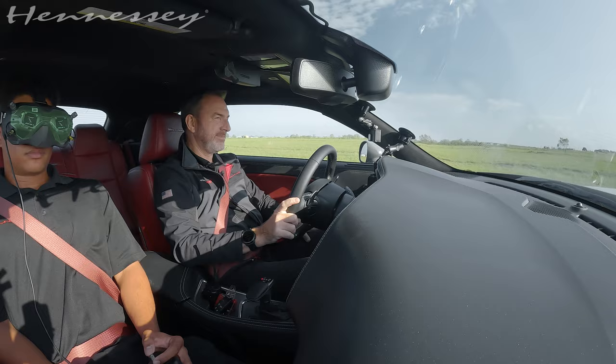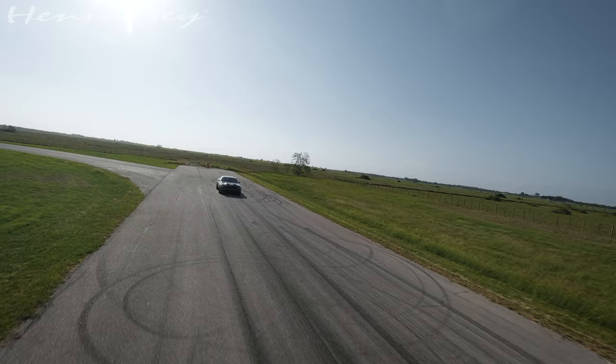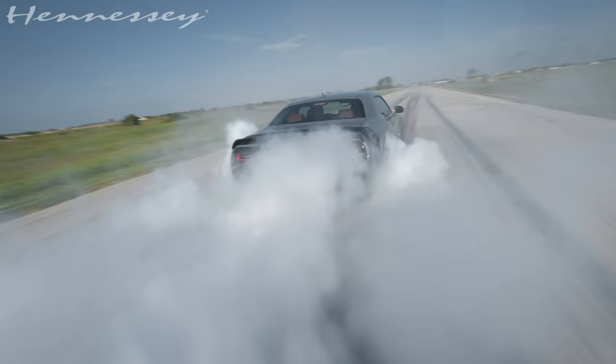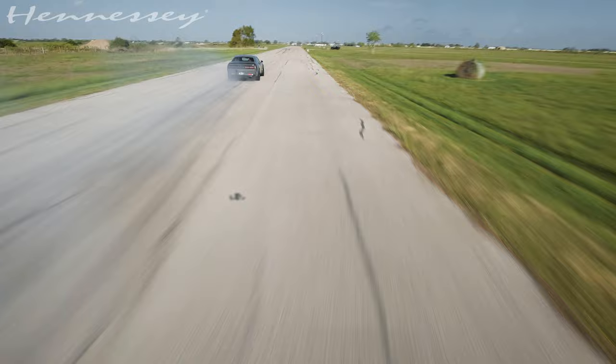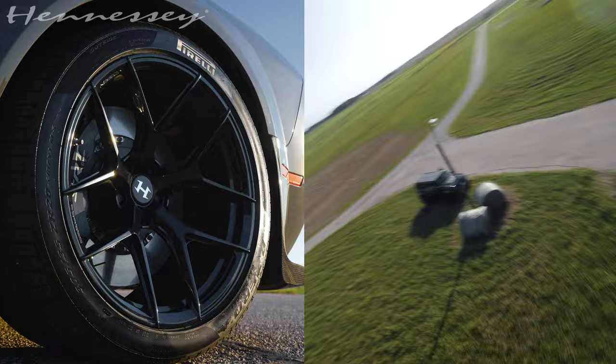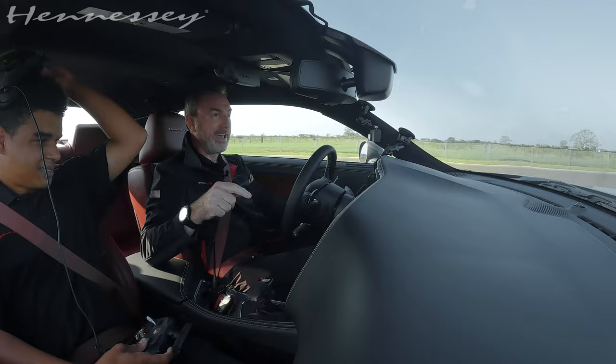I'm going to slow down and let you regain your stomach. Yeah, I'm a little bit dizzy right now. We also put a 20-inch wheel and tire package on this thing — 315 rears, 305 fronts. And the best part of all this goodness and excitement from Hennessy with this Last Stand: a three-year, 36,000-mile warranty. You can't beat that.